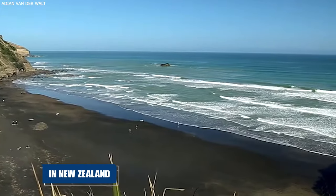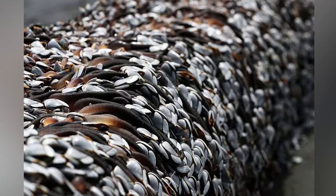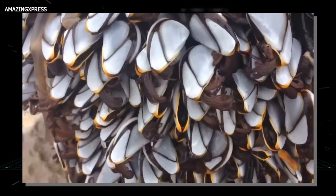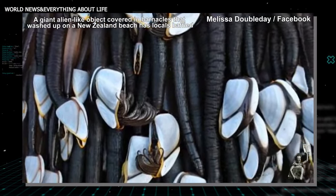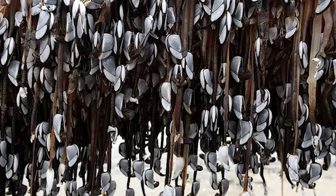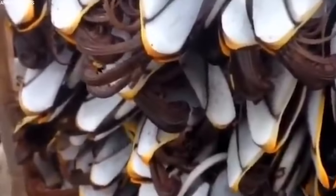Number seven: Muriwai Monster. In New Zealand, a curious object washed up on Muriwai Beach, sparking wild guesses about what it could be. It looked like a monster from another world, but upon closer inspection it was actually a piece of driftwood covered in gooseneck barnacles. These barnacles, with their long flexible necks and shell-covered heads, can make any piece of wood look like it's alive. Gooseneck barnacles attach themselves to hard surfaces like driftwood floating in the ocean, and over time can completely cover an object, giving it a bizarre otherworldly appearance. The strange look led to speculation about alien creatures and unknown sea monsters, showing how the ocean can transform ordinary objects into something mysterious and fascinating.